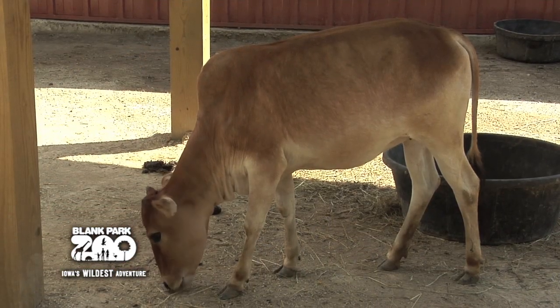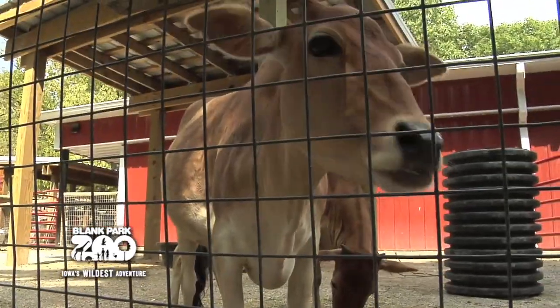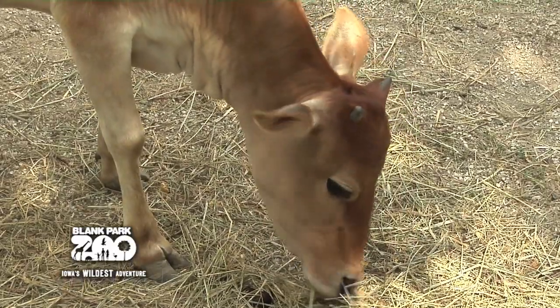Zebu cattle are known to be one of the oldest breeds of domesticated cattle, possibly dating back as far as 6000 B.C. Originating in India and Sri Lanka, they have since been imported to various parts of the world.